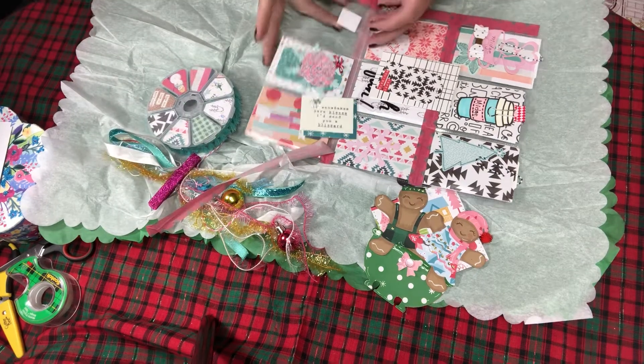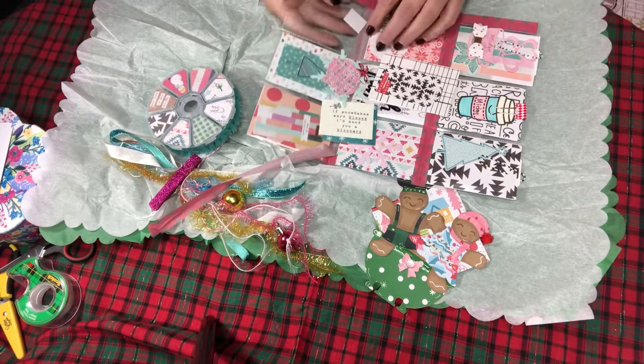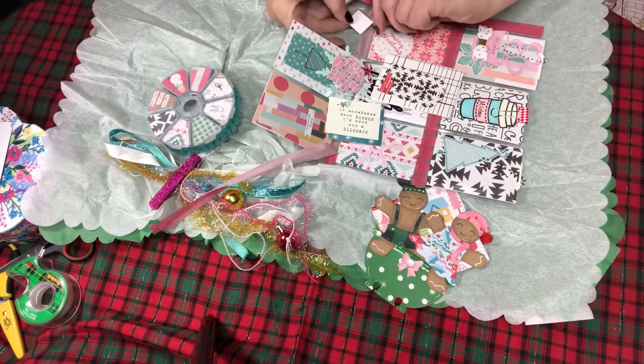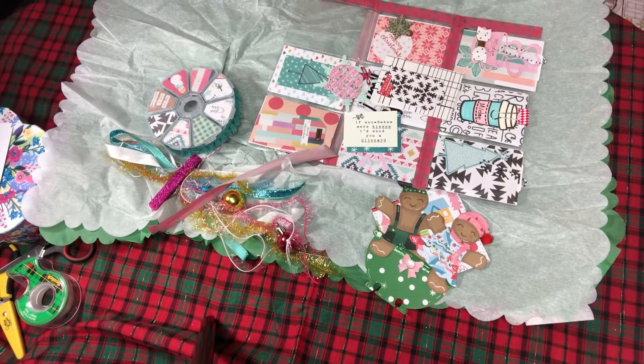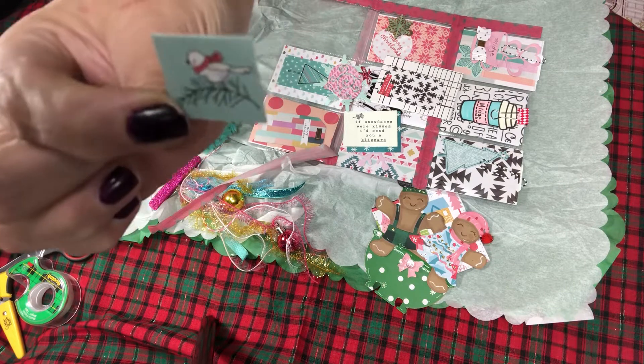I'm just flipping out here — and I think this one had — that's why I picked it — look at this little birdie! Oh my gosh, thank you so much, this is absolutely adorable.